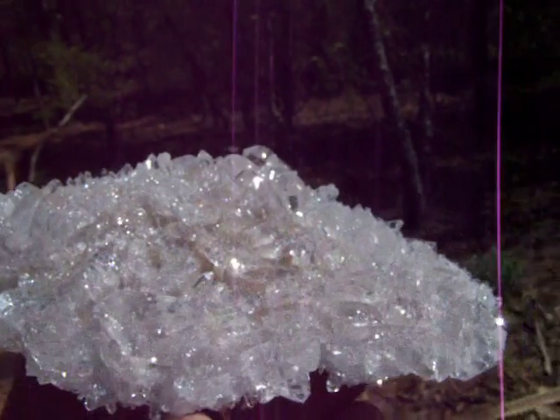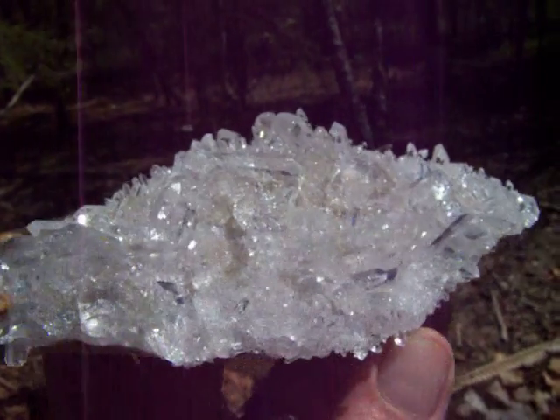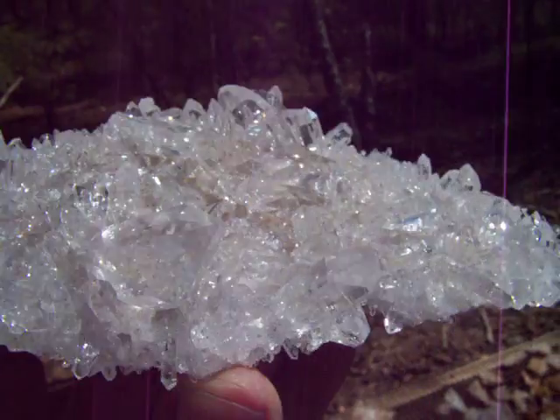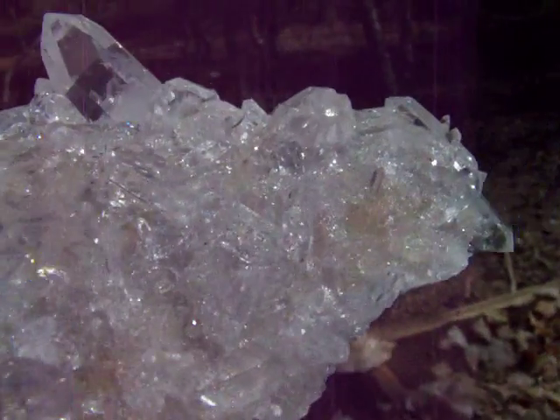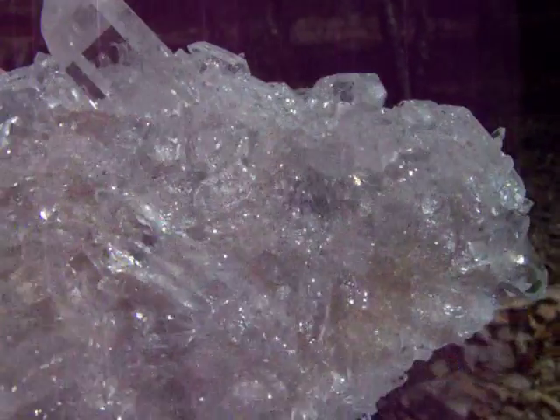Here's a spectacular large Arxol Quartz Crystal Cluster, along with clear points and the highest shine. These points are so clear it's hard to see in the pictures, that's why I'm taking a video of this one. These points have the best clarity, clear from top to bottom.